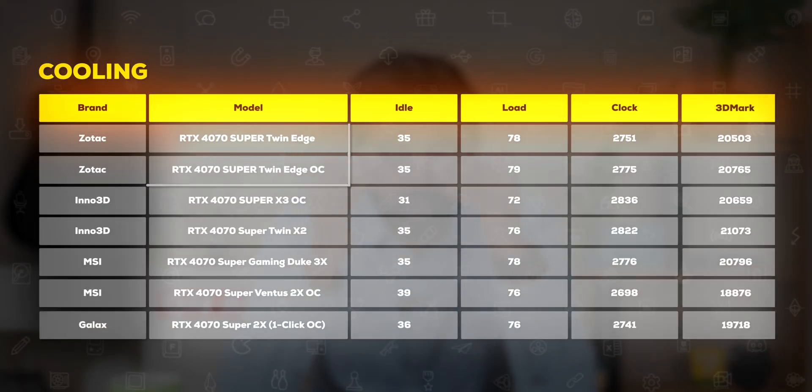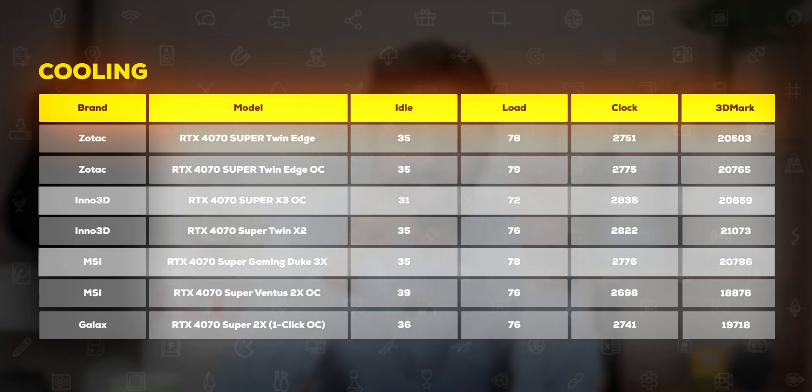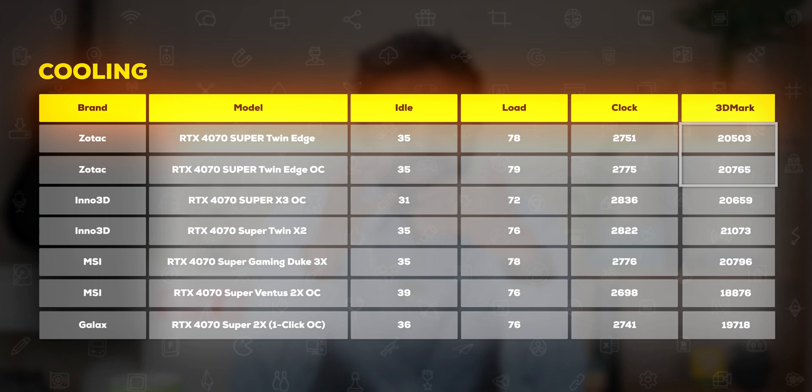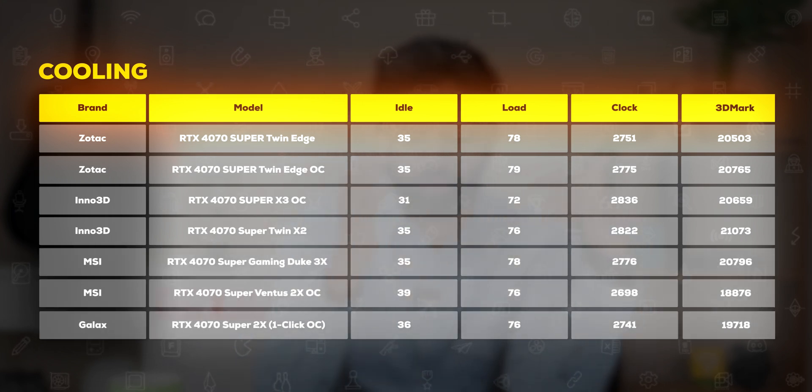You can see all the Twin Edge models from Zotac are actually 2-fan versions. Looking at idle and load temperatures, there's not much of a gap between a 3-fan card and a 2-fan card, and the 3DMark scores are also in a similar range. There are significant differences between, say, Galax and MSI, where they are well below average. It's not a given that a 3-fan version means a good cooling system — it depends on fan RPM, how much air is actually flowing through, and the size of the fans. These differences are so marginal, especially in mid-range GPUs, that it barely matters.